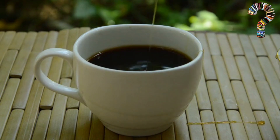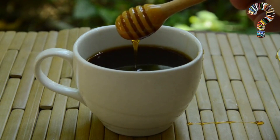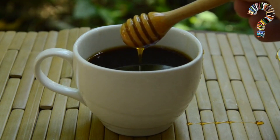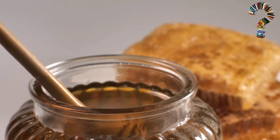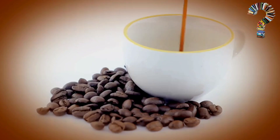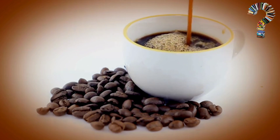Add honey and Nescafe to the coffee and mix well until the honey dissolves completely. You can adjust the amount of honey according to your desired sweetness. Serve the coffee hot and enjoy its unique flavor and health benefits.